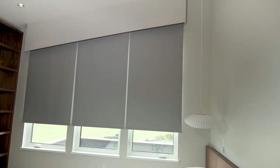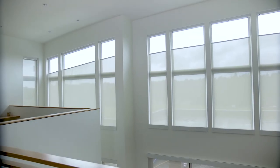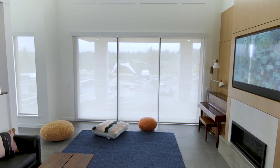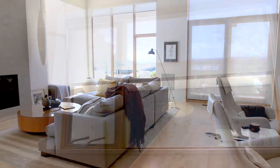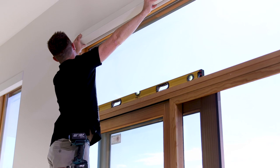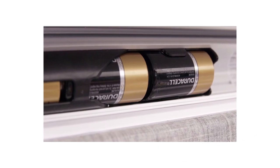Why did Lutron decide to pair with Budget Blinds? Budget Blinds is actually the largest North American retailer of custom window coverings. So the partnership is a great one because we also have a wide range of custom products. Every single shade that's ordered is custom made based on the fabric selection, the window size, and the type of shade. You can do post-construction or pre-construction — if you're already existing in a home and you want to add new shades, you can use our battery-powered shades.